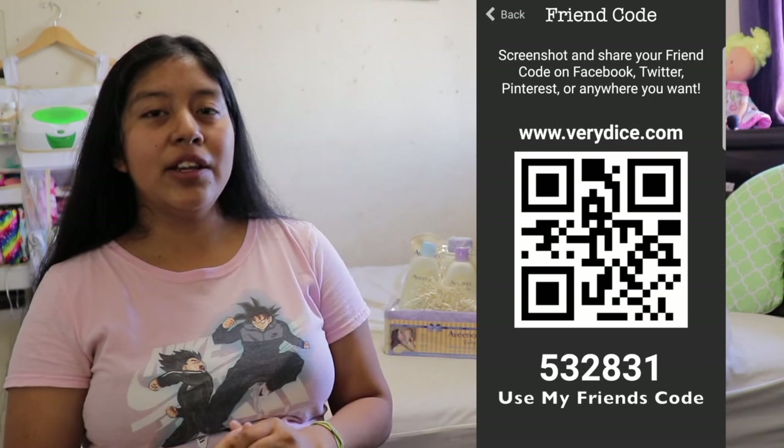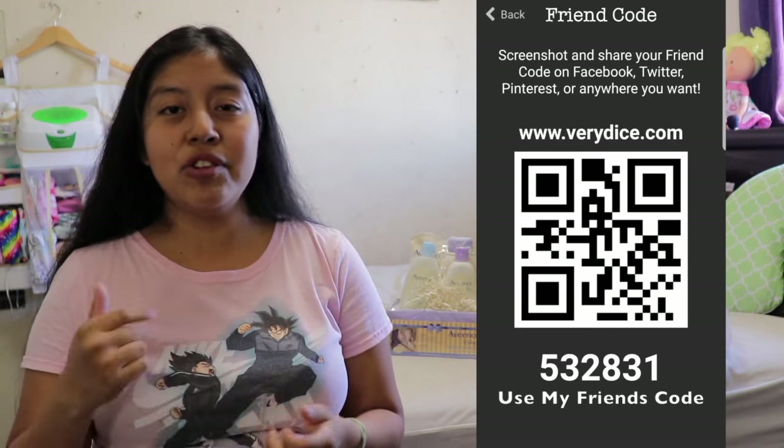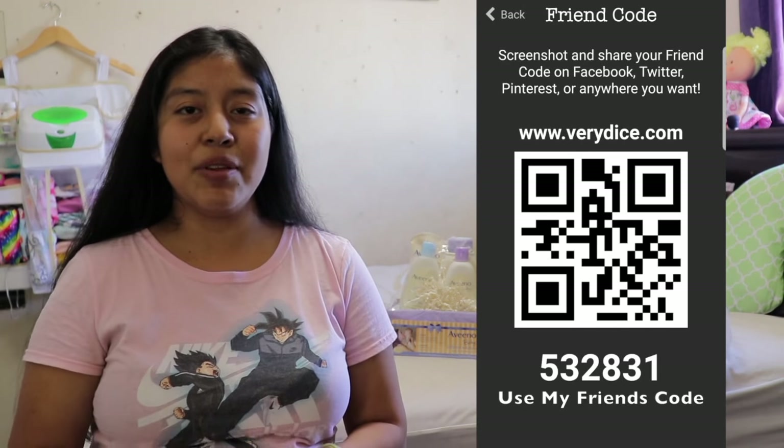Thank you guys for watching, and like the video if you enjoyed it. I'll see you guys in my next one — bye bye!